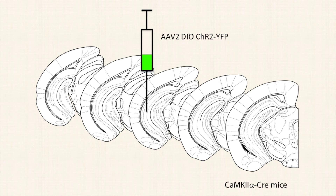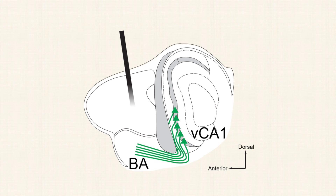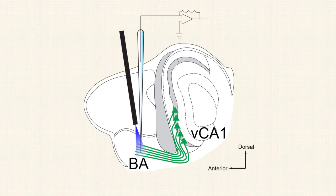In order to address this question, we took advantage of the optogenetic tool channelrhodopsin, which allows us to turn specific neurons on using light. Using a viral vector, we expressed channelrhodopsin in ventral CA1 pyramidal cells of the hippocampus, and then optogenetically stimulated ventral CA1 pyramidal cell axons in the basal nucleus of the amygdala, while recording from basal amygdala neurons in vivo.